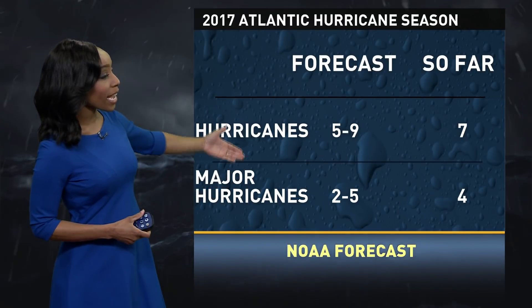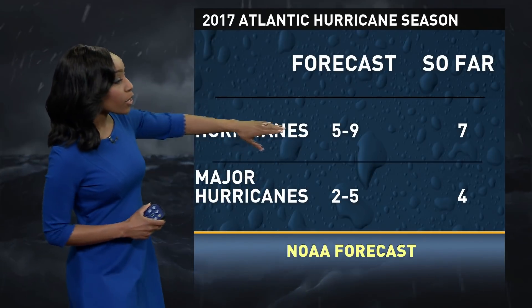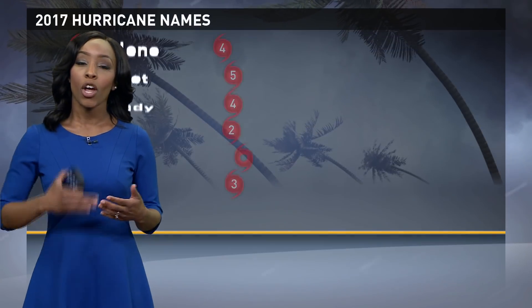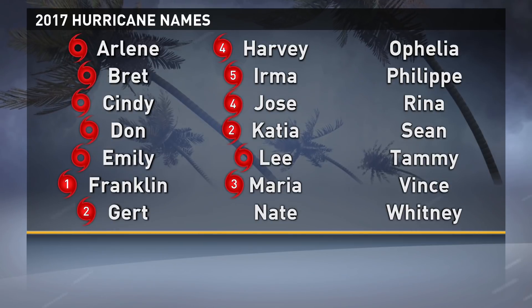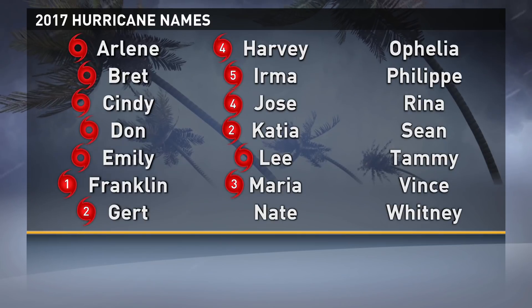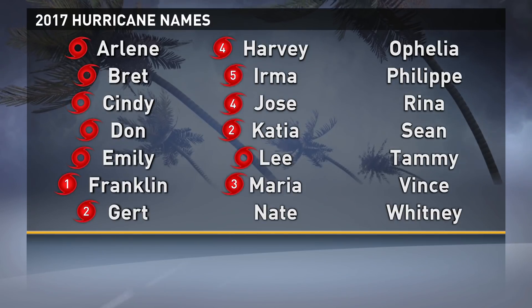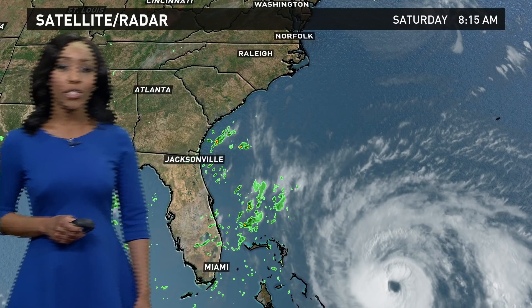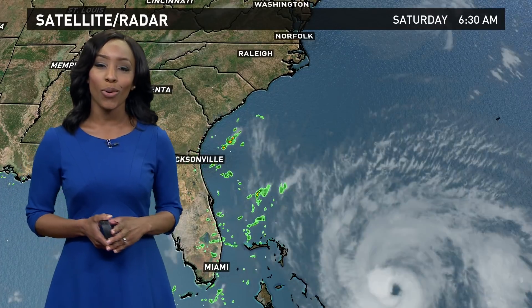The NOAA forecast called for five to nine hurricanes and two to five major. We're looking pretty good so far compared to the forecast — so far this year, seven hurricanes and four major hurricanes. When we talk about major hurricanes, we're talking category three, fours and fives. Harvey was a major hurricane, a category four. Irma was a major hurricane, a category five. Jose was a major hurricane as well, a category four. And then we have Maria, a category three. Katia, Gert, and Franklin were also hurricanes, but on the lower end — a one and a two for both Gert and Katia. We're going to continue to watch things very closely and bring you more updates. You can follow me on Facebook at Aisha Scott, and also on Twitter at 13 Aisha Scott.